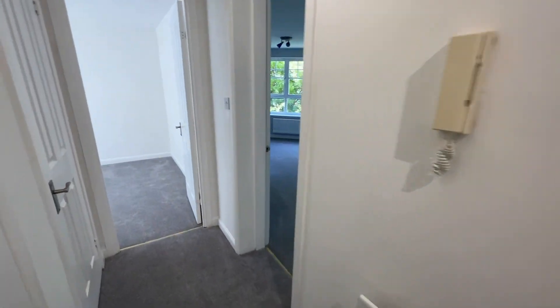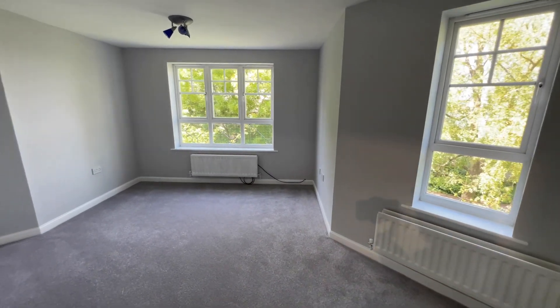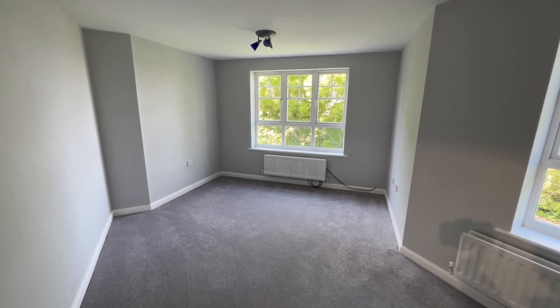The property is offered with immediate vacant possession and we hold the keys for accompanied viewings. If you'd like to arrange a viewing, please call Beaumont Gibbs Estate Agents on 0208 319 7600. Many thanks for watching.